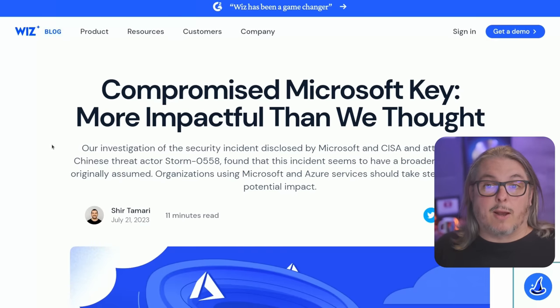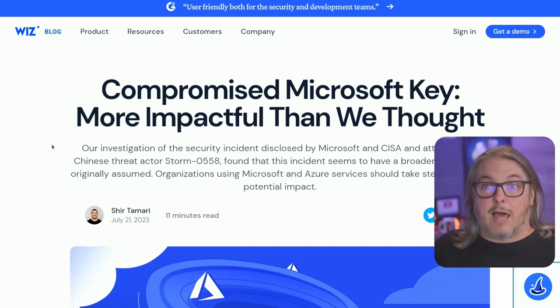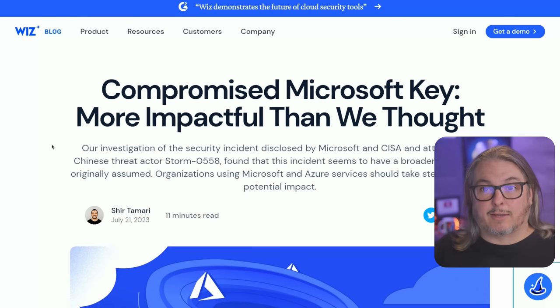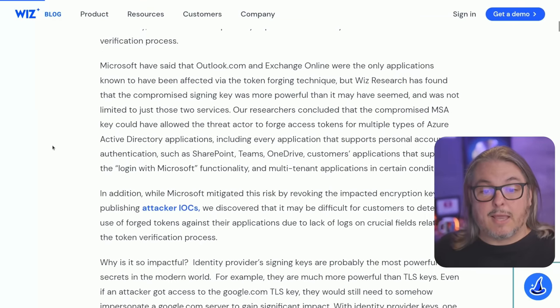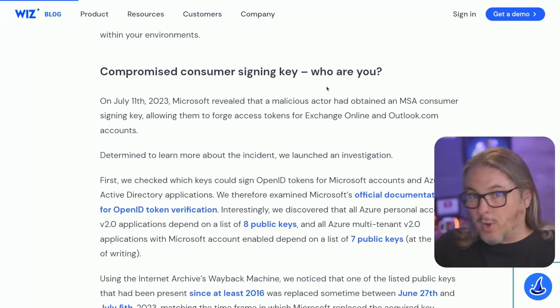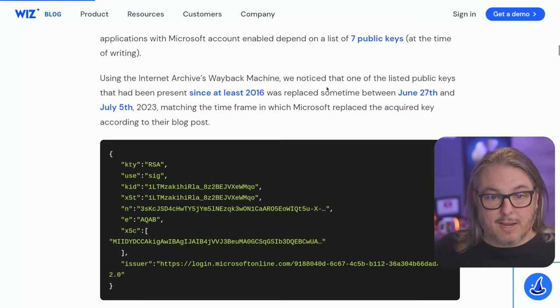Before we dive into the Microsoft write-up, I want to talk about Wizz Security just for a moment — no affiliation with them, I just want to give them a shout out for having a great blog post. They have a lot of great posts covering Microsoft cloud security. Wizz happens to be a group of former Microsoft employees, which means they know where the bodies are buried and really understand the impact and scope in great detail. This write-up is specifically about this key and just how impactful it can be. I'll leave the link down below.